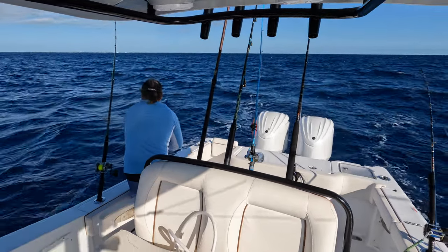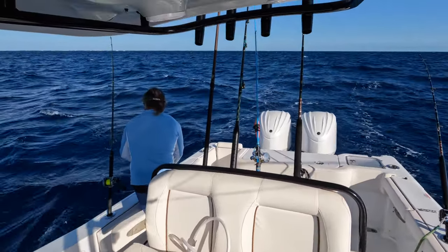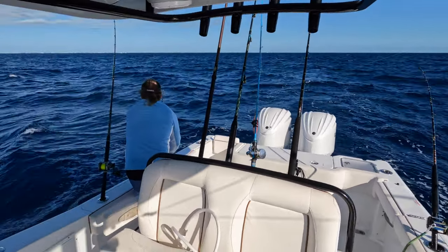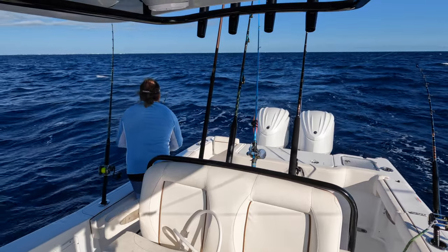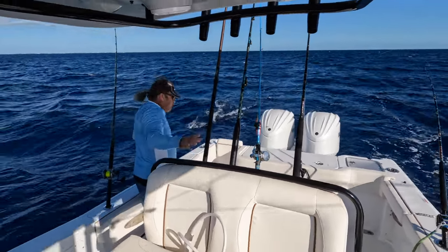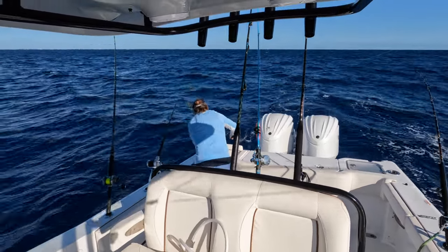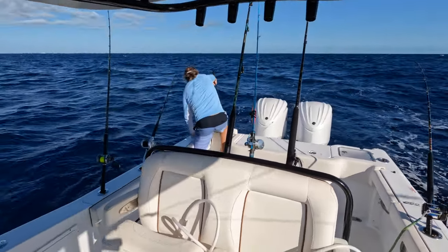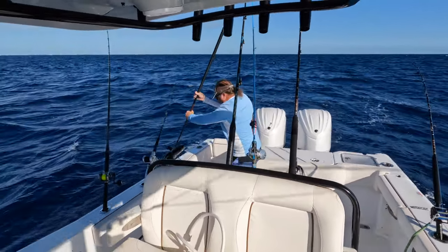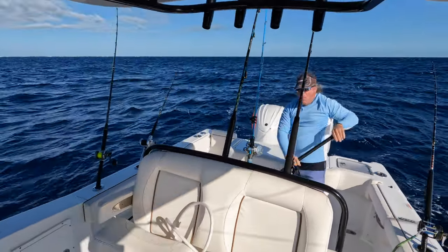I've got something big on here — it's like a big hoop. He's coming up on top. It's a big wahoo! Son of a bitch, he is huge! The hook just came out — big wahoo in the boat!